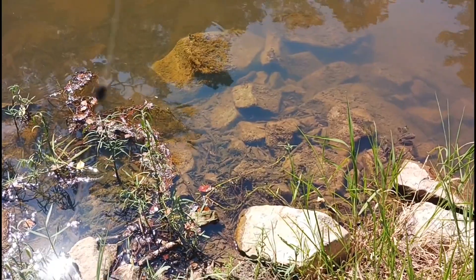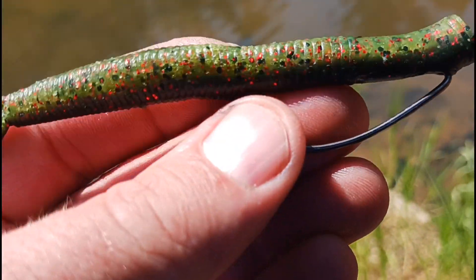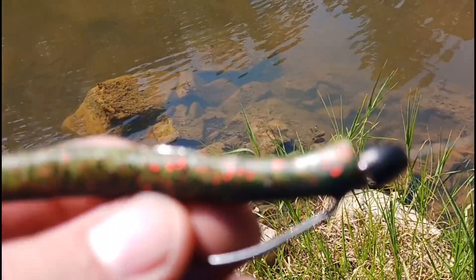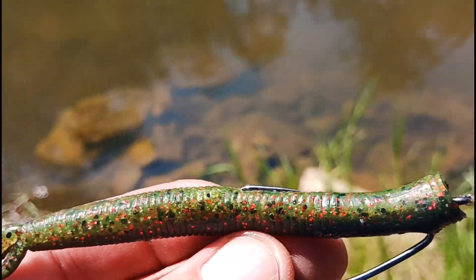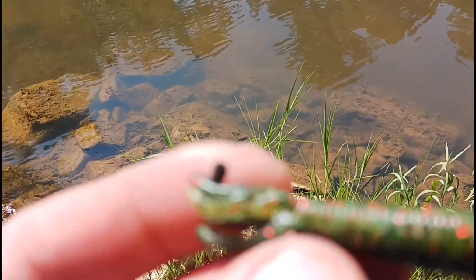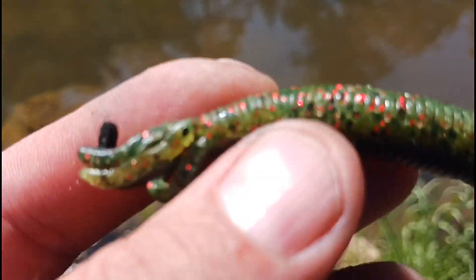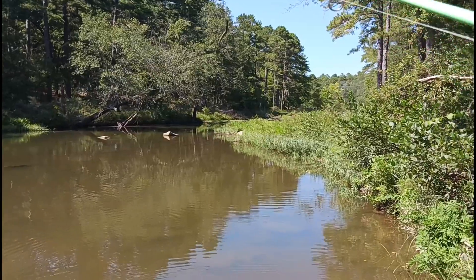So I'm using an EWG hook with a little bullet weight and a stopper about six inches away from the tip of the worm, so the bullet weight can only travel about six inches. I've got a Z-Man and I cut off about a third of it — shortened it up. That's what I'm getting fish on so far. Let's try it again.